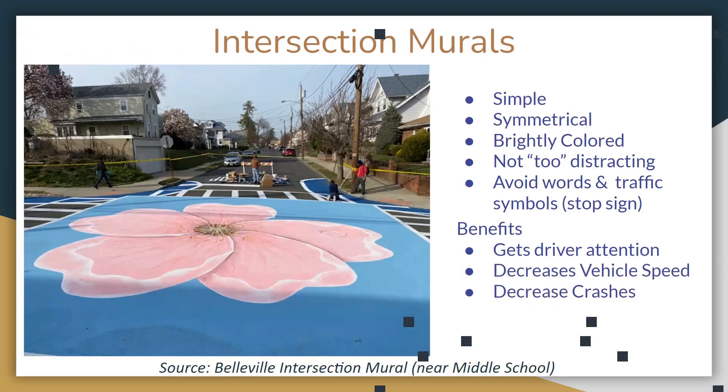Here's another example of an intersection mural. We want to keep it simple, symmetrical, and brightly colored, but not too distracting for drivers or pedestrians. We want to avoid having any words. The benefit is that it will keep drivers more tentative and paying attention, and decrease vehicle speeds and crashes.